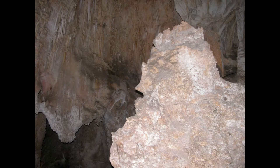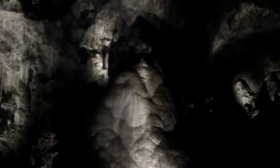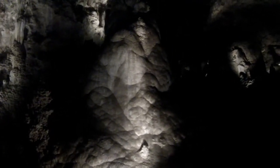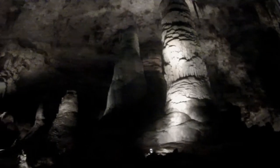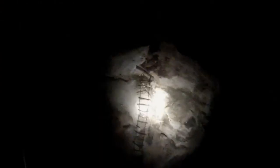I figure another few thousand years and those two will join. That ladder was from the 1924 exploration of the cave by National Geographic, which led to it becoming a national park.